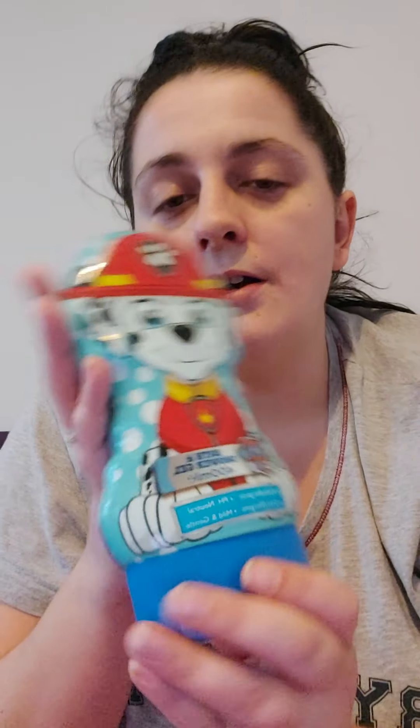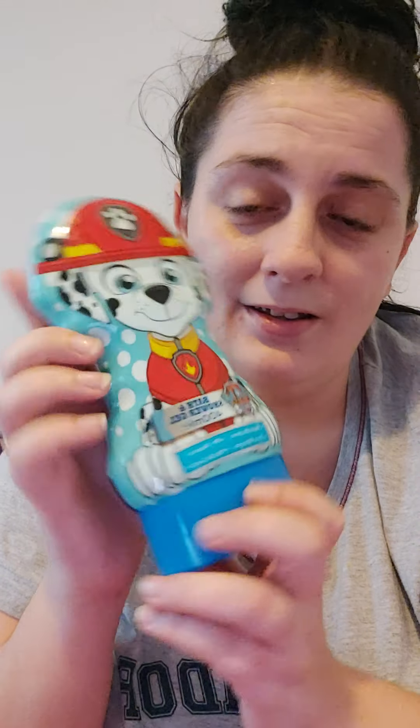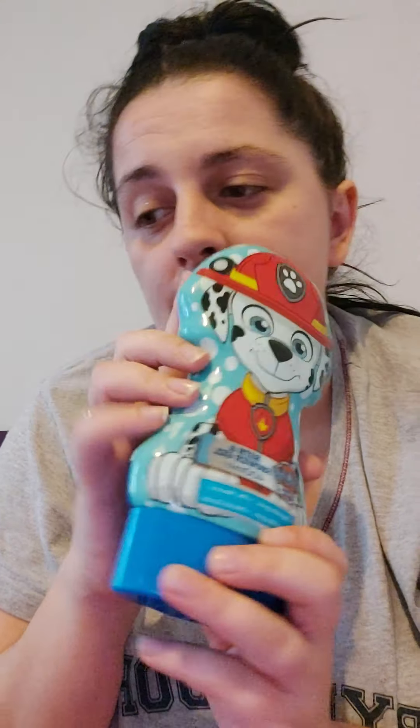Next I got some Paw Patrol bath and shower gel from Amazon for £2.99 — he's Paw Patrol mad so he'll love that. And because he's also mad about bubbles, I picked up some bubbles for 59p. Those are the bits specific to my three-year-old.